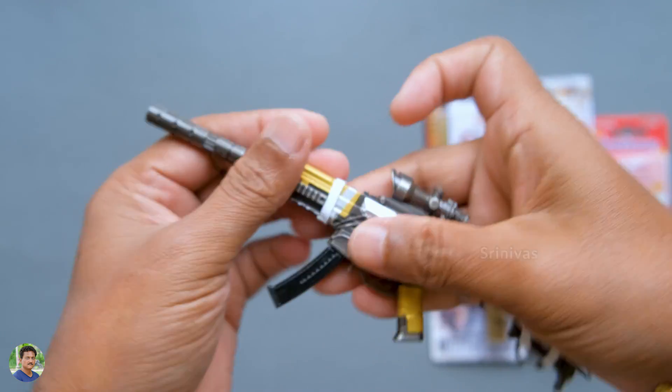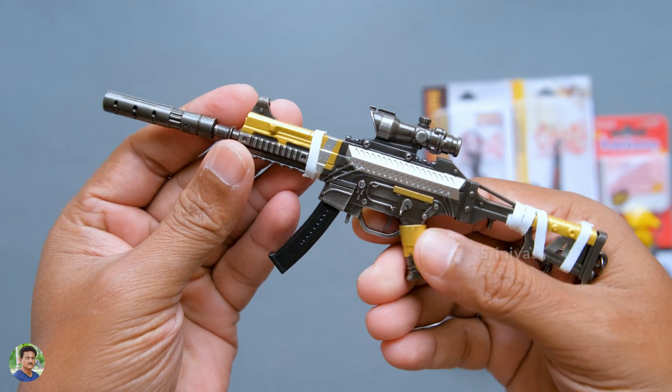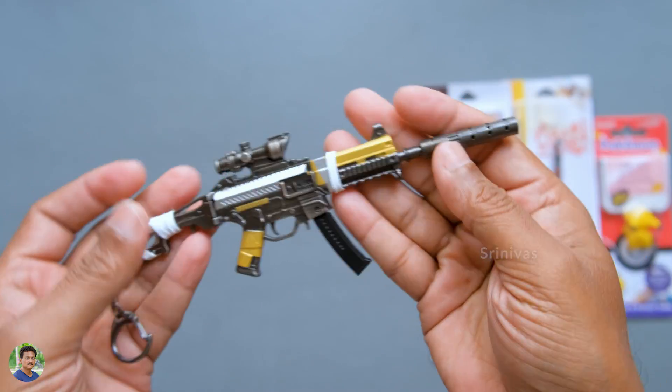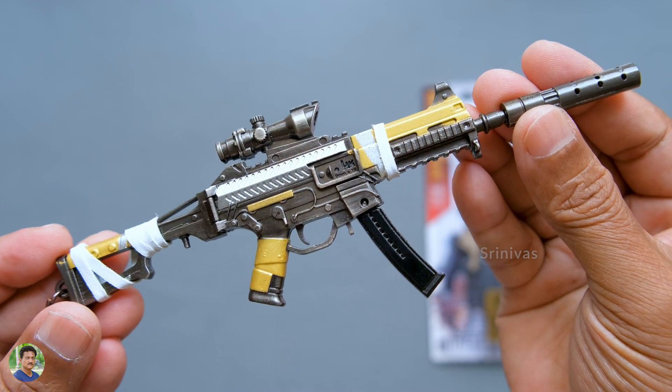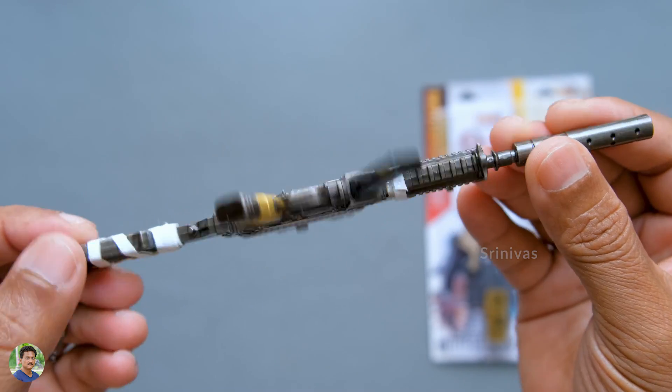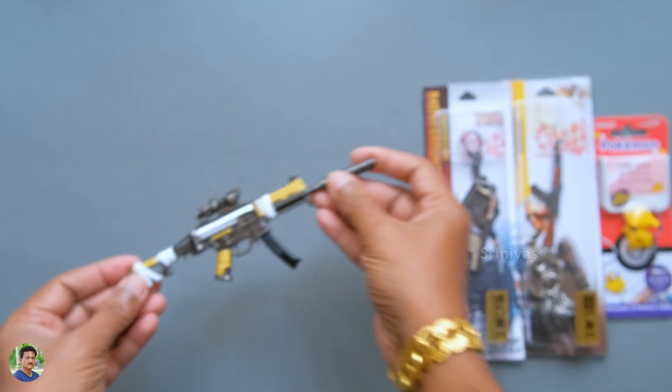I will tell you about the keychain. I will put it on display as a showpiece. You can see the finishing details — it has a lot going on.